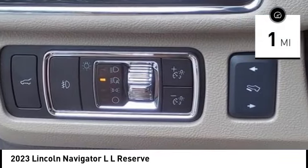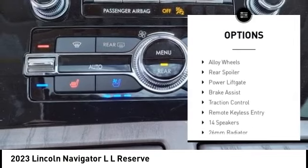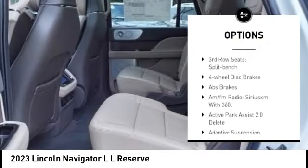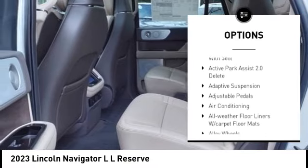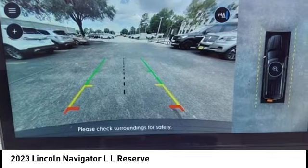Here are some of this vehicle's great options: rain sensing wipers, front tow hooks, trailer brake controller, electronic stability control, alloy wheels, rear spoiler, power lift gate, brake assist, traction control, and remote keyless entry.